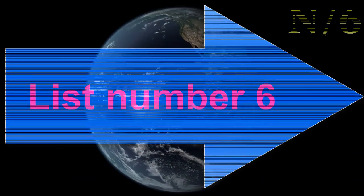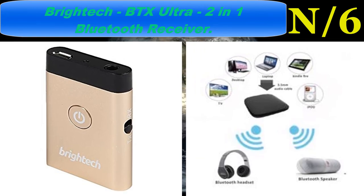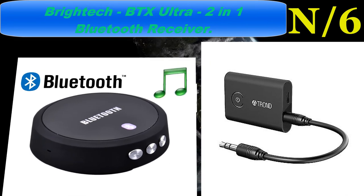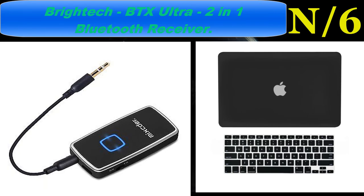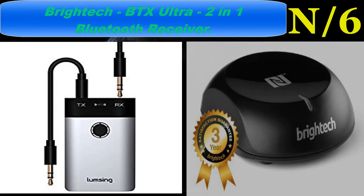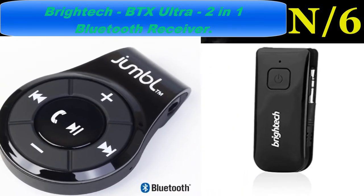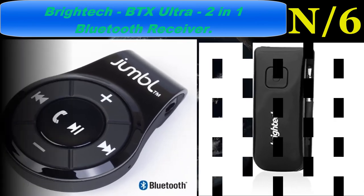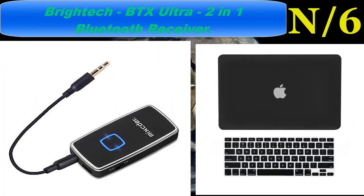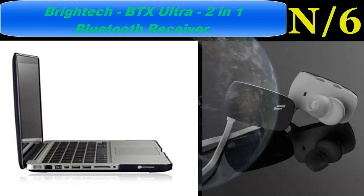Number six: the Bright Tech BTX Ultra 2-in-1 Bluetooth receiver. It transmits and receives — place the BTX Ultra in either transmit or receive mode and enjoy crisp audio when paired with TVs, tablets, headsets, and mobile phones. No delays between sound and picture, easy to toggle between modes with a simple side switch, fits in the palm of your hand. Does not function as a microphone or speaker. Supports low-latency aptX — no lag, no compression. Can pair two units as a receiver and transmitter for gaming or movies, and can be used while charging.